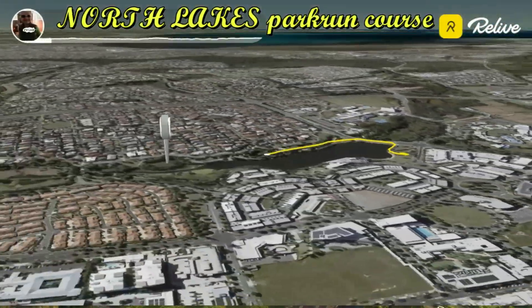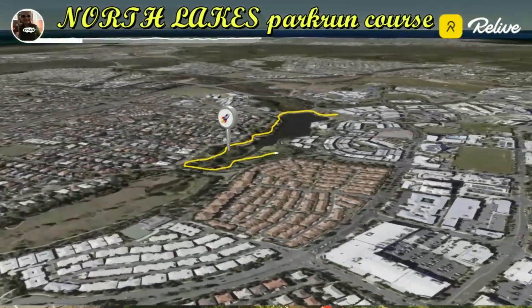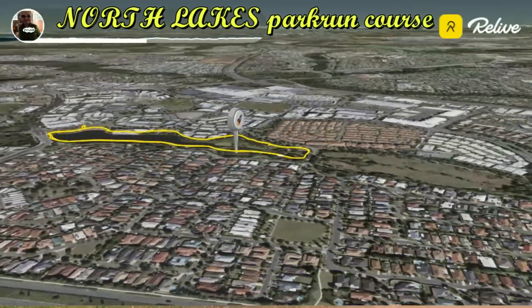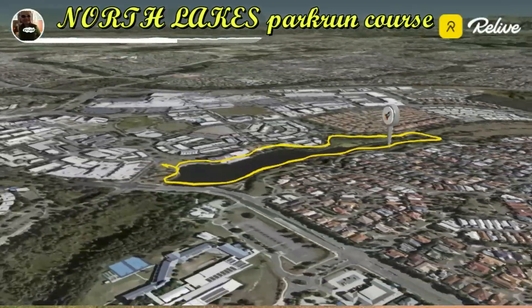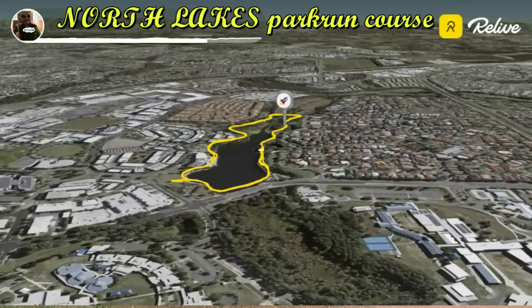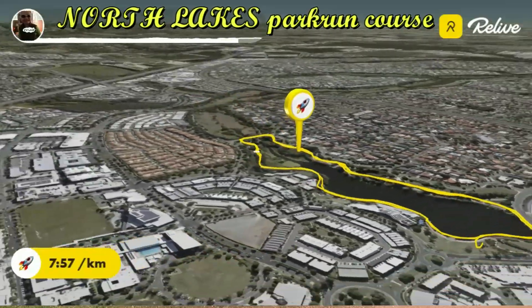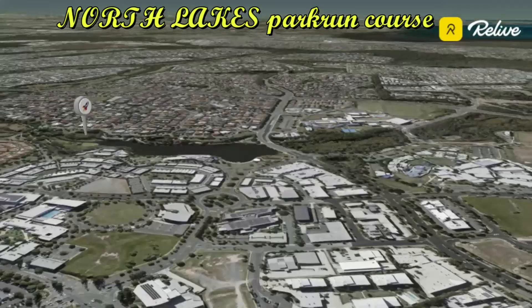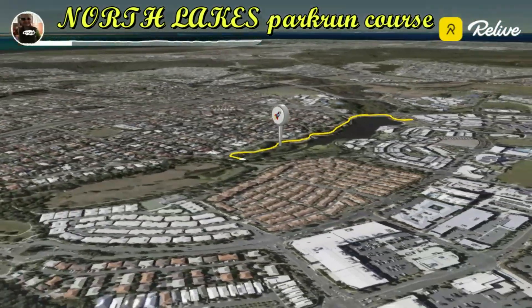Hey there, runners. If you're ready to lace up and hit the pavement, let me introduce you to the North Lakes Park Run. This is an incredible three-lap course around the picturesque Lake Eden that's perfect for your Saturday morning run. The course begins in the park, located at the corner of Lakefield Drive and Memorial Drive.